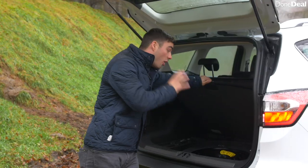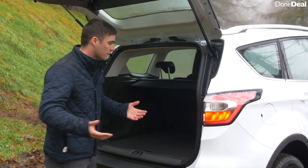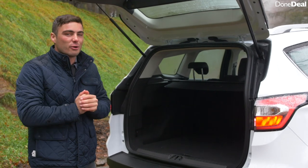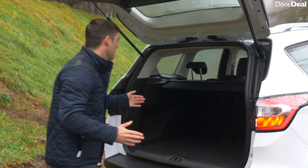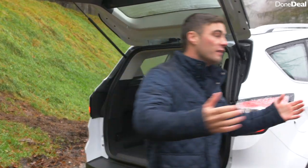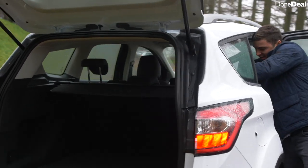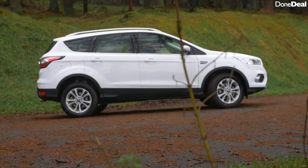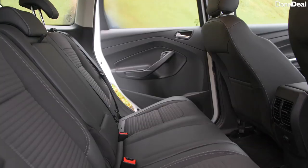There's a spare wheel — it's a space saver, not the best, but better than no spare wheel, and a lot of rivals don't even offer one. There's also storage and some shopping hooks. The only criticism is the seats do fold 60/40 split, but there's nowhere to do it from inside the boot — you actually have to walk all the way around and use the lever in the rear.